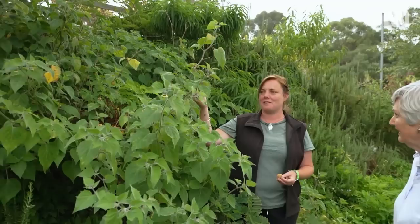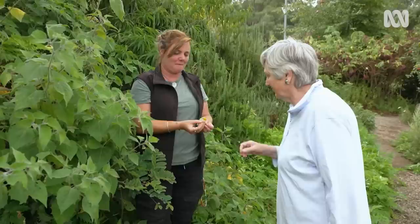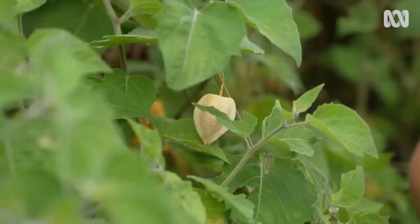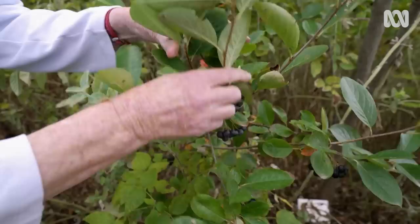The Cape Gooseberry from Peru is everyone's favourite. Each berry sits in its own little papery loaf. It's slightly tart and related to tomatoes, so it can be grown easily from seed. It typically fruits at the end of winter, though this plant is producing a flush right now.